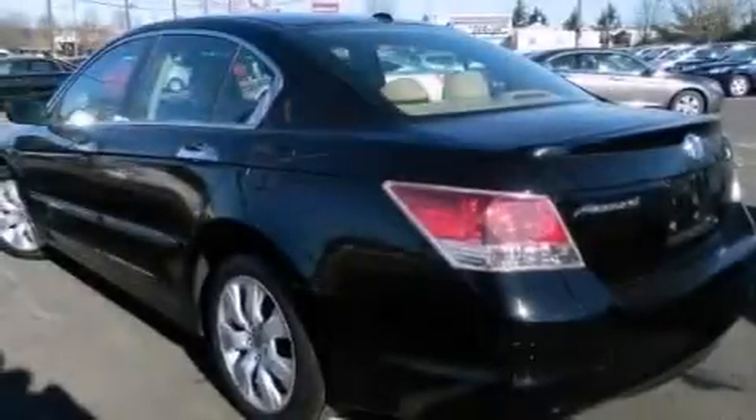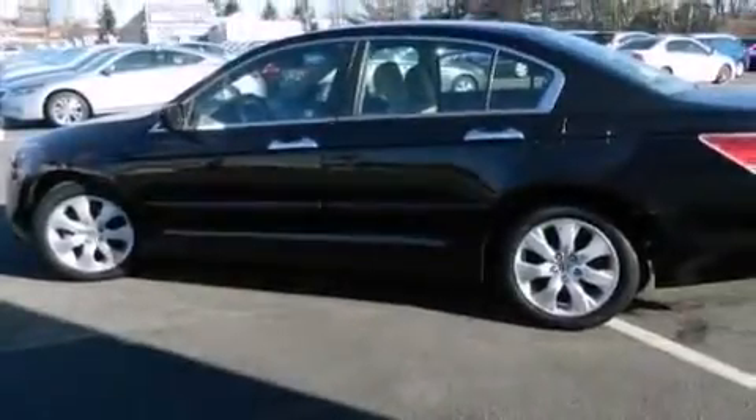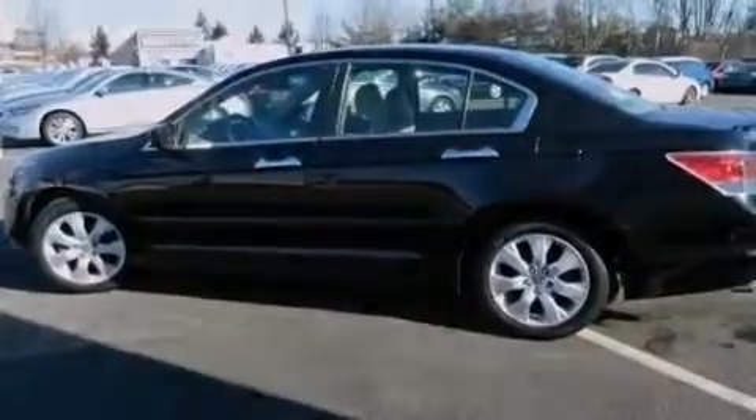The following features are also included: dual power seats, air conditioning with automatic climate control, cruise control, leather seats, and 12 volt power outlets.